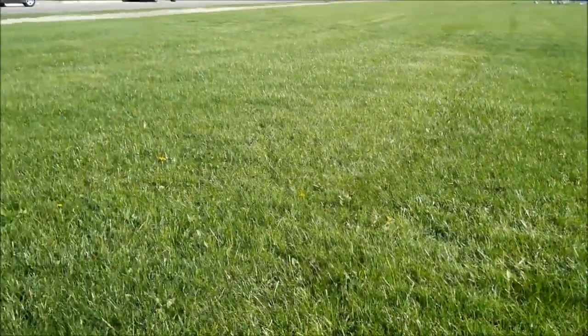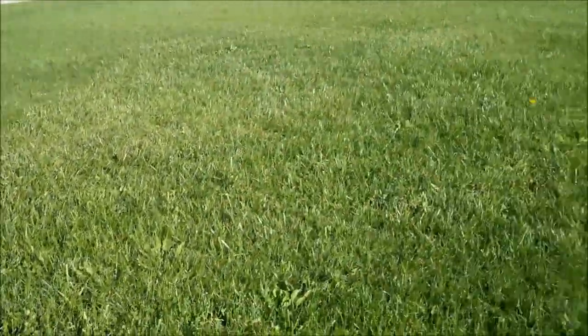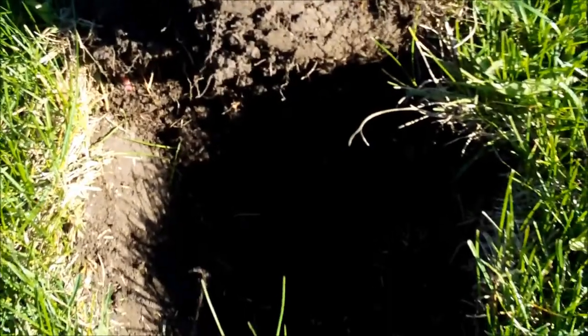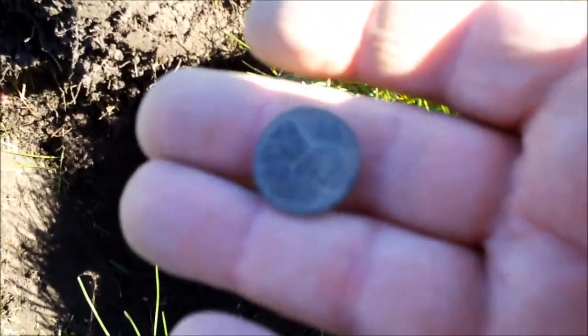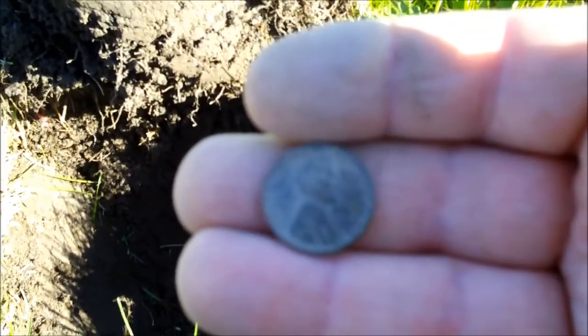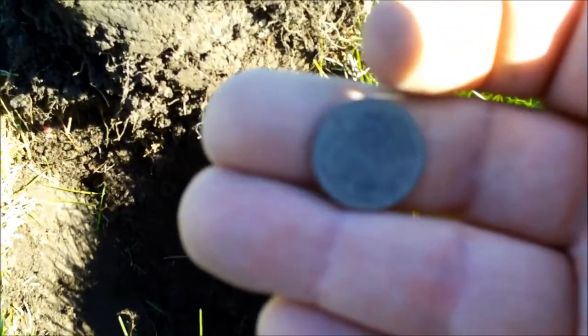Just checking in again. Still hunting this strip, about 15 feet in along the road. They've got a soccer game going out here so I can't go out there, so I've been hunting the perimeter mostly. Got another wheat penny — that's my third one. I just dug one 10 minutes ago and got another one, so hopefully there's more silver in here. I think it's from the 30s.